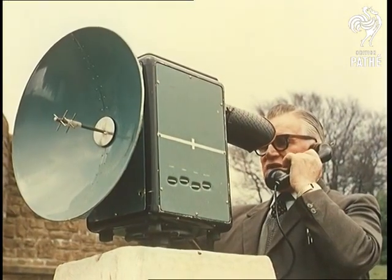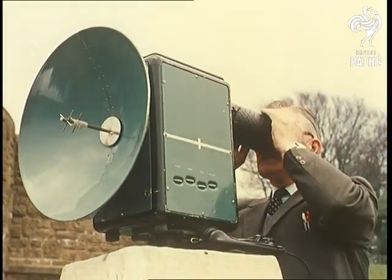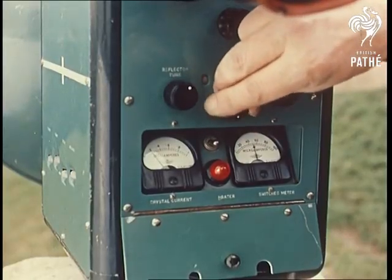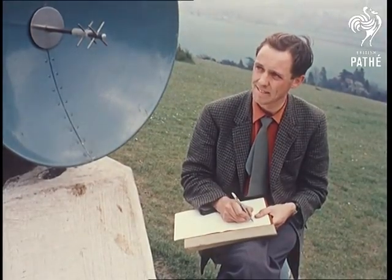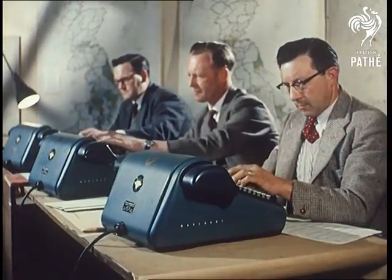Here's an instrument that actually put them ahead of the motorway engineers: the tellurometer. It works like an echo sounder, sending out high-frequency signals, measuring distances of 30 miles. With it, four men measured a six-mile baseline in two days — a job that took 42 pre-war surveyors nearly a month to do with the old tripods and steel tapes.